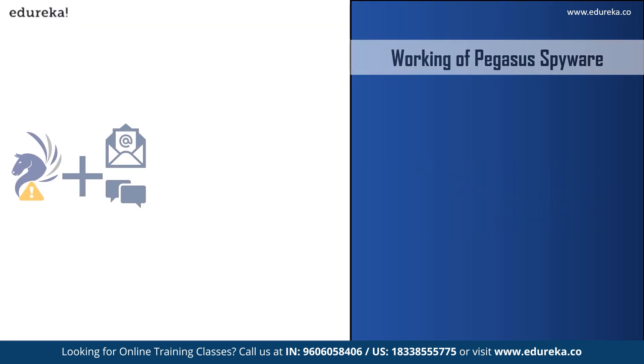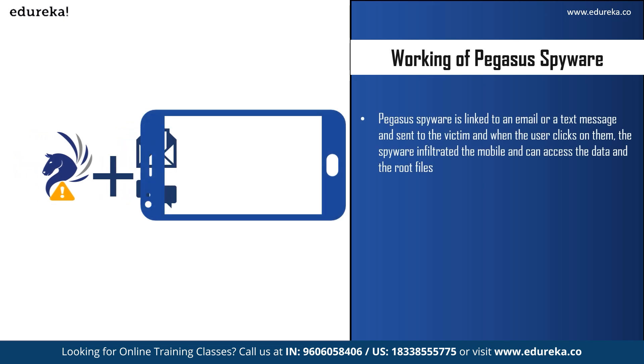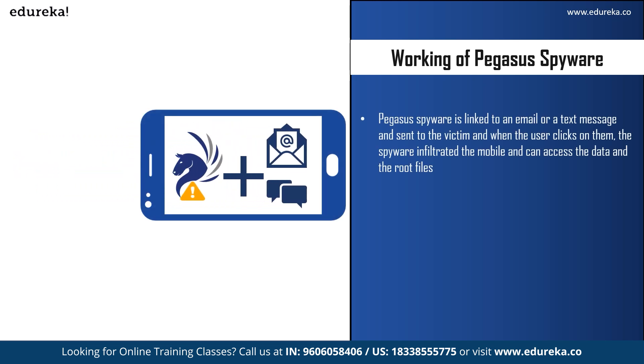Now let us see how this spyware works. When spyware attacks a system, it can collect all data and passwords and send it to the attacker. Pegasus spyware is linked to an email or a text message, known as the carrier of the spyware. This message is sent to the victim and looks safe and from a genuine source, which might convince the victim to click on it. When they click, the spyware infiltrates the mobile and can access all data and root files.